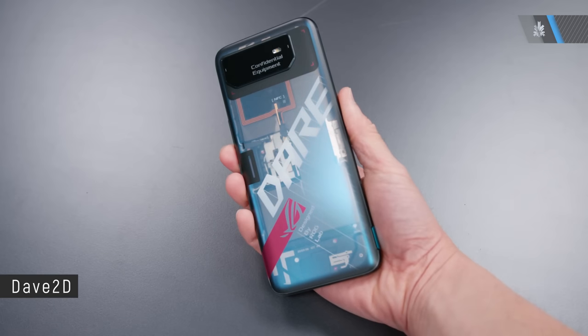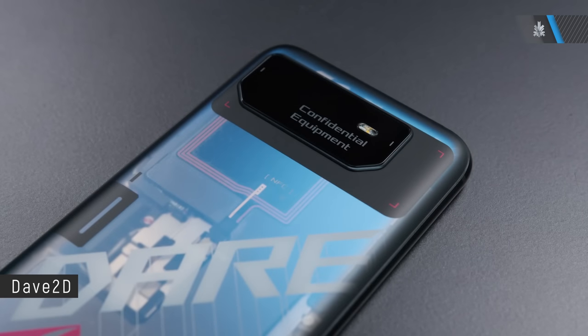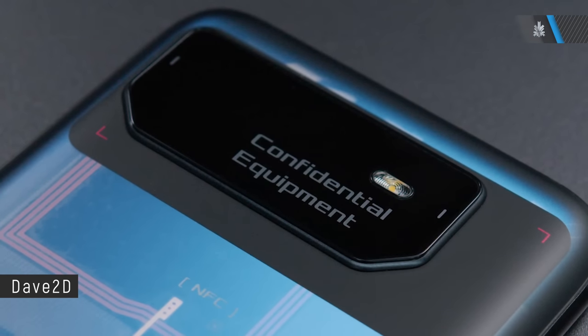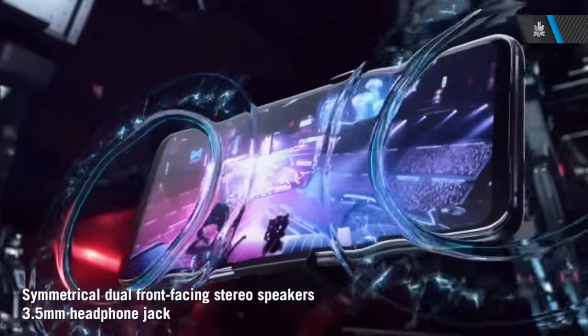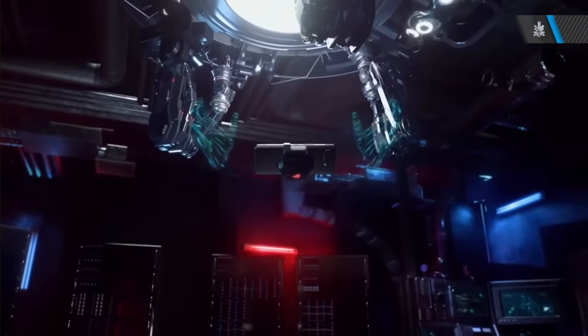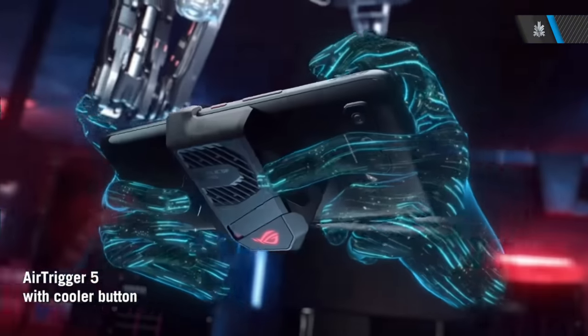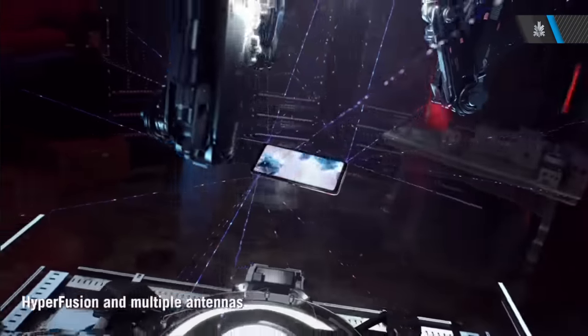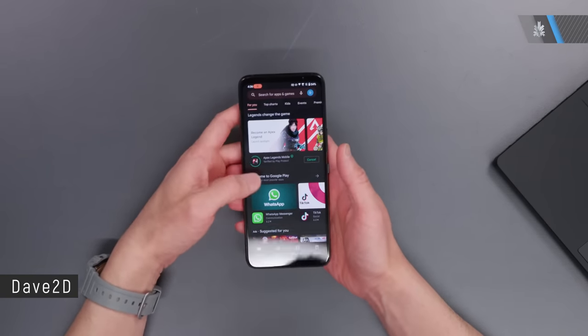Asus is expected to launch the next generation ROG Phone 6 in India, likely following the same simultaneous global launch process as before. We're expecting to see the Snapdragon 8 Plus Gen 1 chip, along with lots of RAM, lots of storage, gaming-specific features including air triggers, add-on accessories, and a 120Hz or higher display. We've seen 144Hz from them in the past, so we can expect that along with LTPO and Super AMOLED to be featured in the ROG Phone 6.